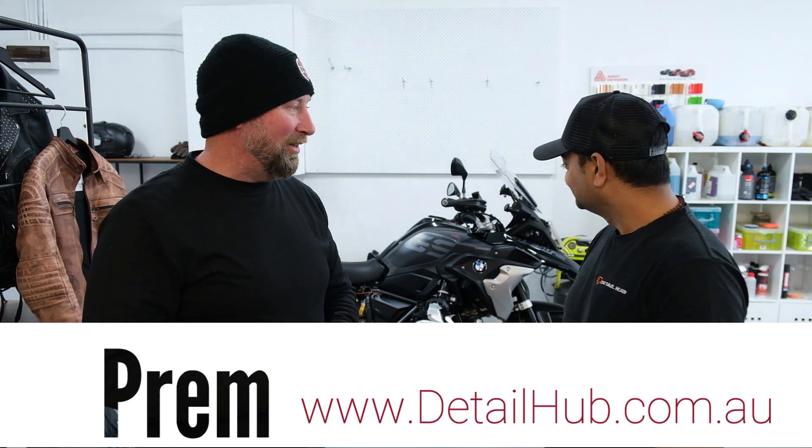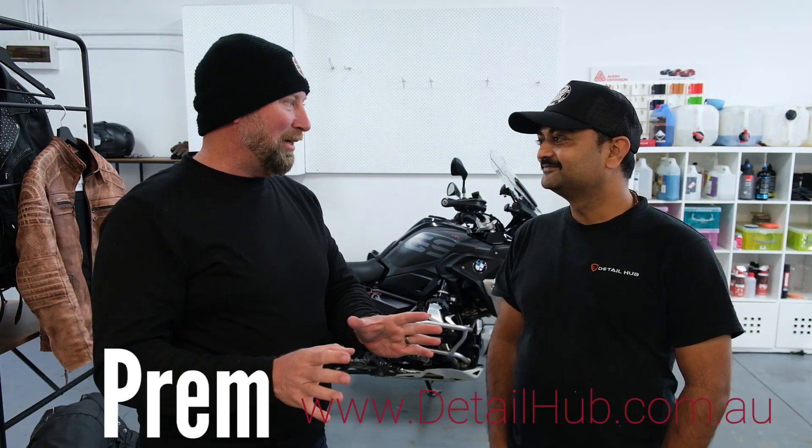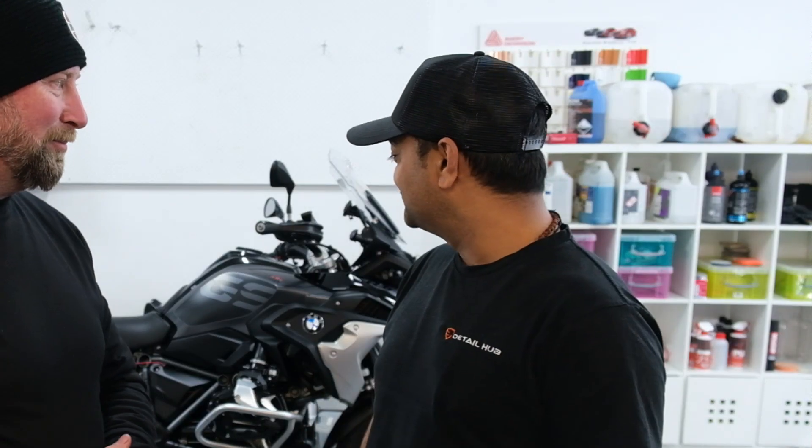Prem, thanks so much mate, I really appreciate it — Helga is looking better than when I actually picked her up on the first day. No worries mate, it was a pleasure working on bikes like that, it's always good restoring them. From an audience member's point of view, how long would it take to do a full detail on a bike like my GS?